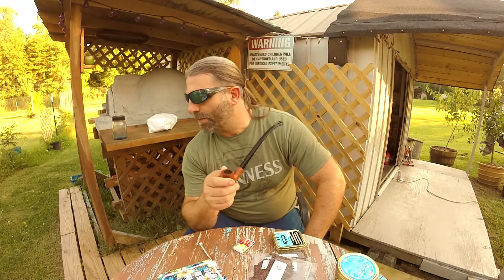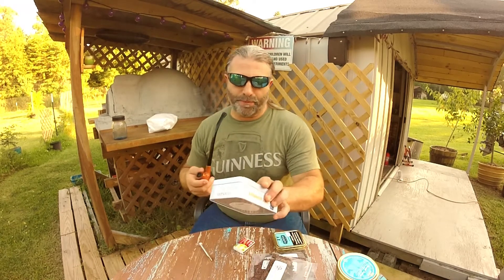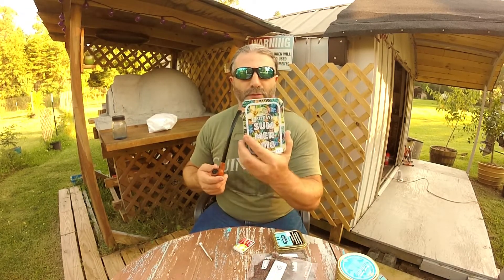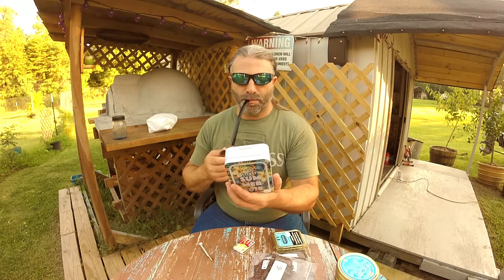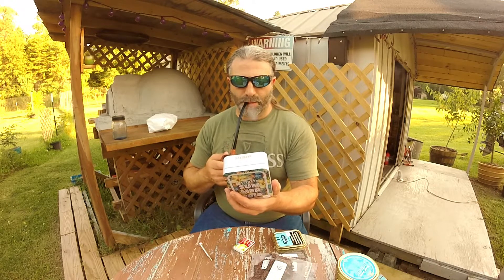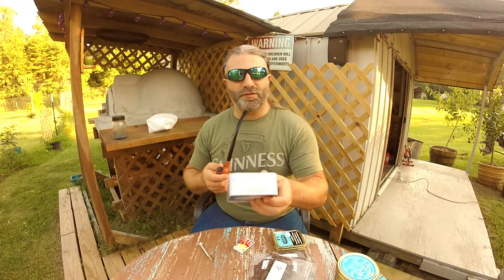It tastes a little better in it. I'm really looking forward to trying this — it's got the coolest tins.